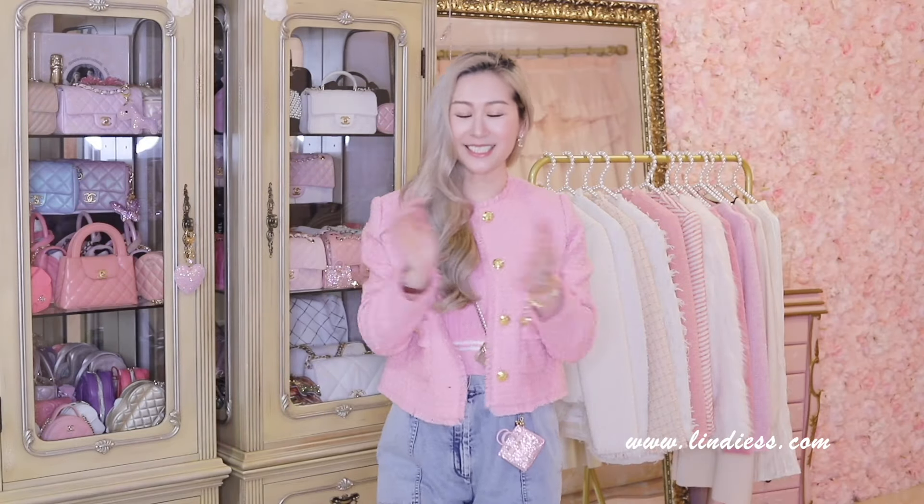Hi my loves, it's Lindy here. Welcome back to my channel. I'm so happy and very excited to be back again here today with one of my very, very favorite videos to film.